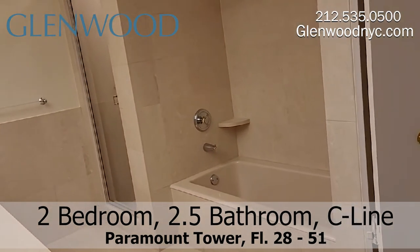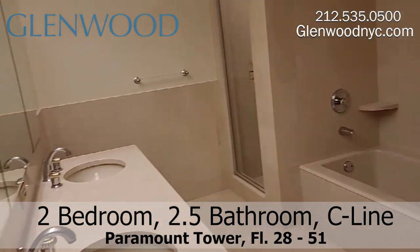This bathroom has a deep-soaking bathtub, a shower, and a double vanity with two sinks.